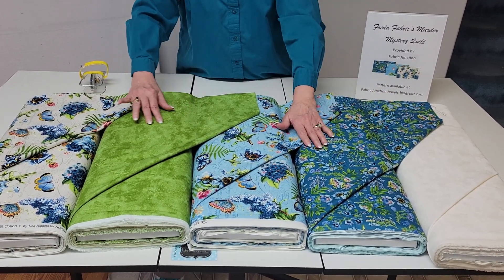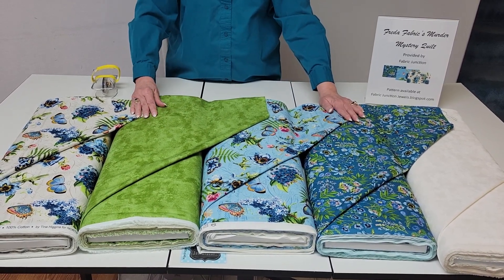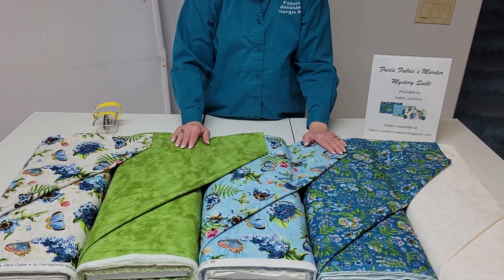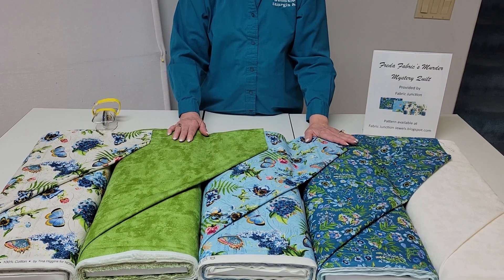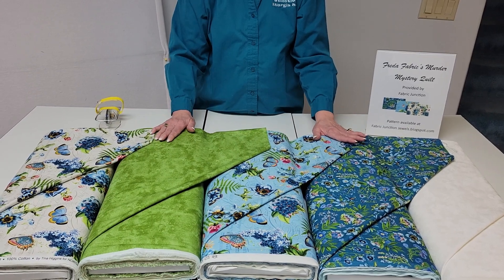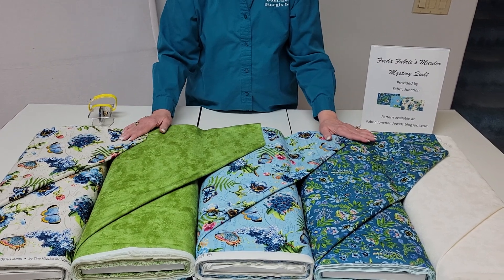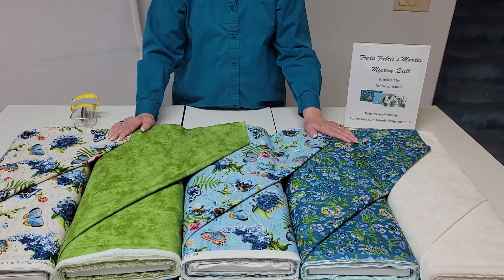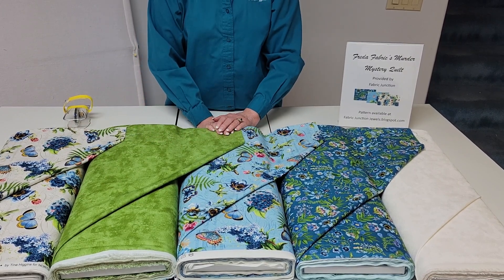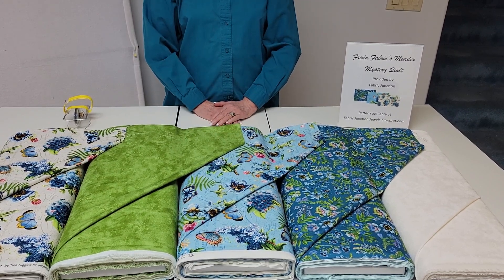The combination of these creates this great mystery quilt that I think you will love. The kit could be available — all the information will be posted below the video and the kit will be on the website. The yardages will be on the blog, and the fabrics are beautifully from Northcott. I hope you'll join us to follow our mystery, the murder of Frida Fabric. Thank you for watching us here at Fabric Junction.